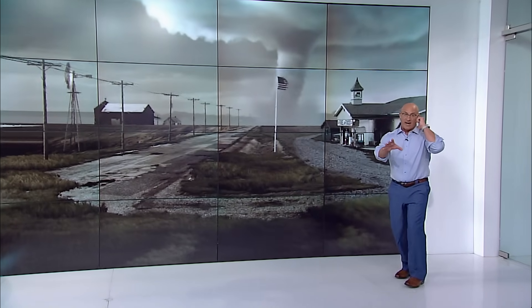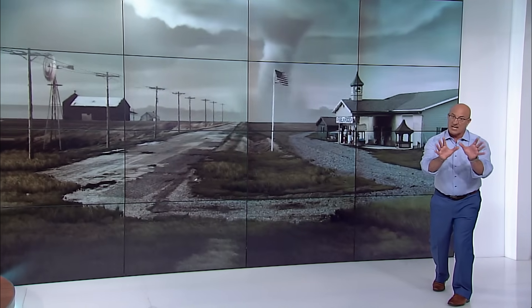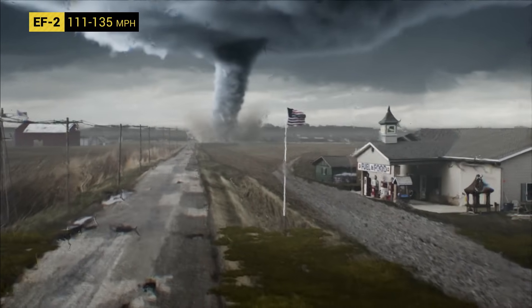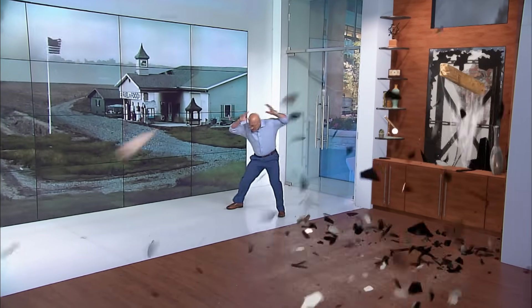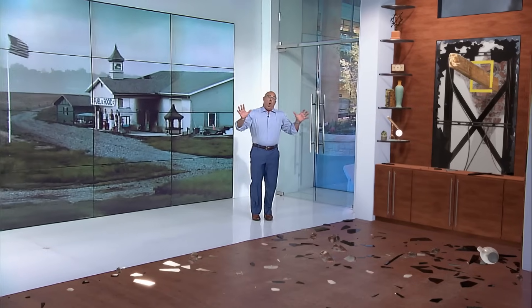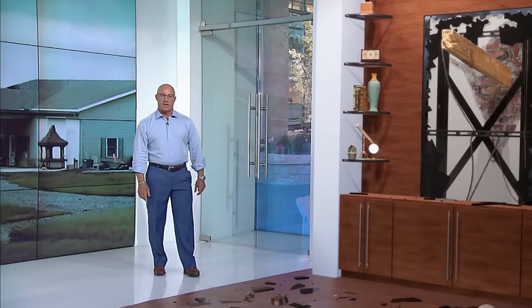From what I'm hearing from the Doppler on Wheels, it is still intensifying. They're getting winds now of 111 to 135 miles per hour. So this is likely an EF2, if they can find the damage that is equal to that. Winds are now strong enough to not just roll a mobile home, but completely destroy it — tear off complete roofs and send debris through the air like a missile. This is exactly why we need you away from all the exterior walls, because debris flying through the air like that leads to so many injuries and deaths in tornadoes.